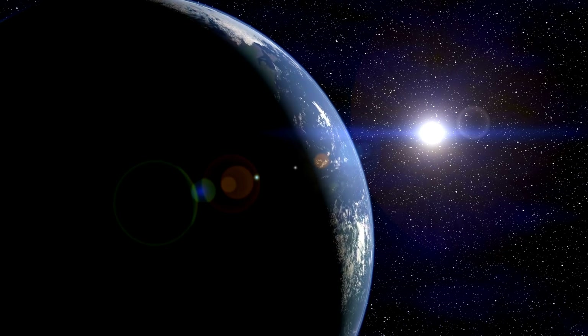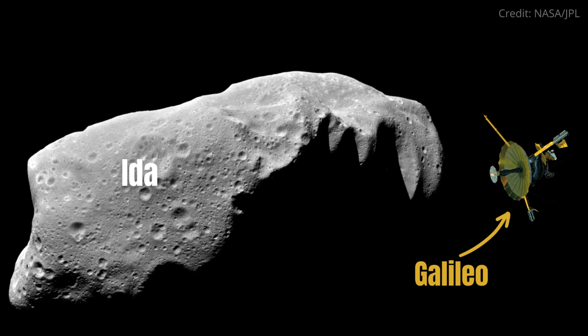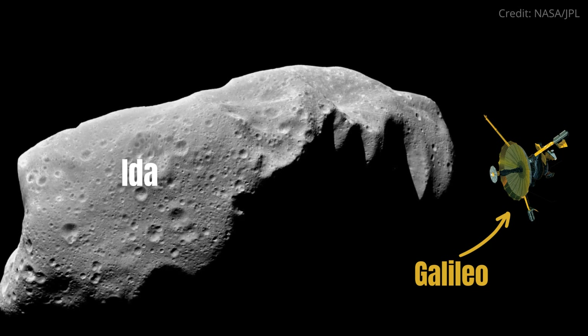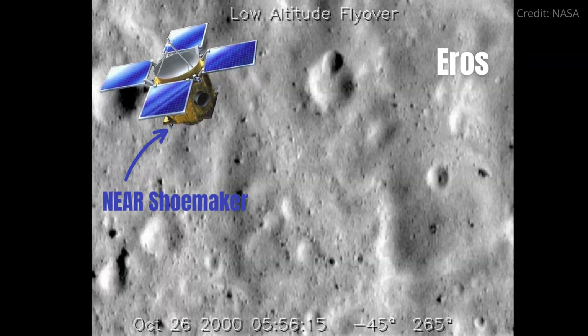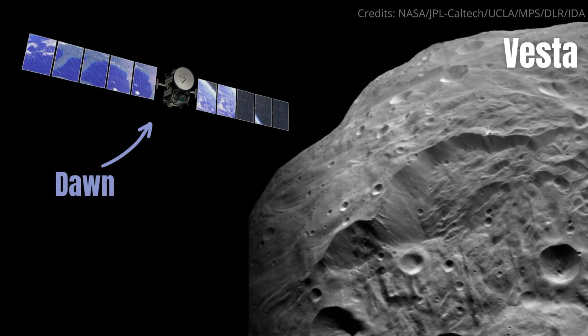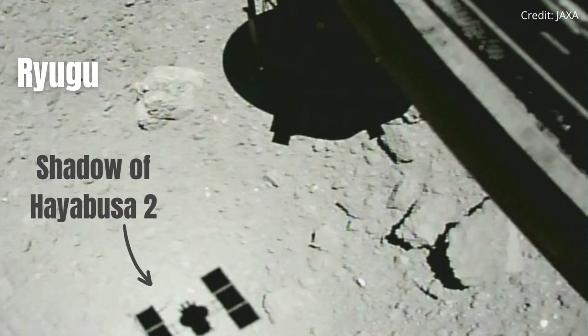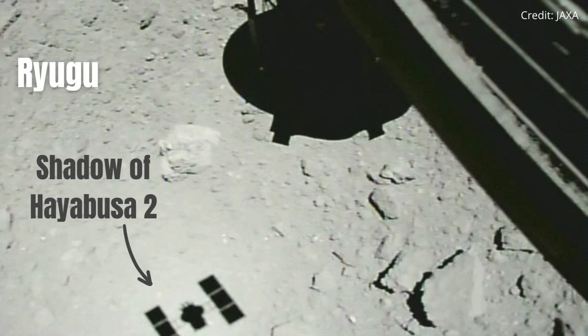There have been several robotic space missions to asteroids. Galileo was the first spacecraft to closely observe an asteroid. NEAR Shoemaker landed on the asteroid Eros. The Dawn mission visited the largest asteroid, Vesta. Other space missions, like Hayabusa 2, have visited asteroids, collected samples of their rock, and brought them back to Earth.